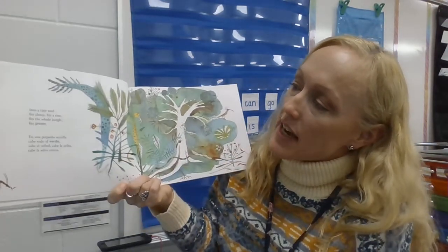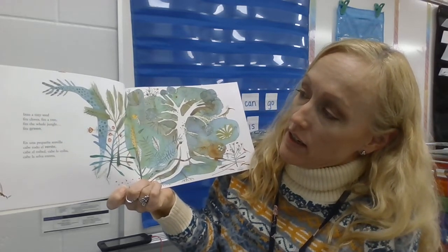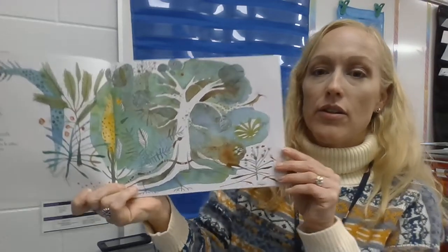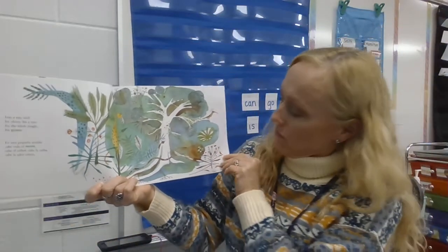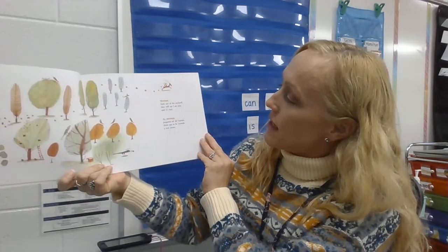Green — into a tiny seed fits clover, fits a tree, fits the whole jungle fits green. Orange — little sun of the orchard. An orchard is where trees grow — a group of trees.